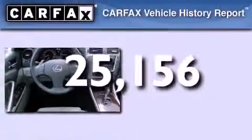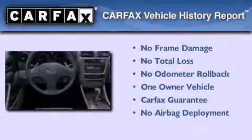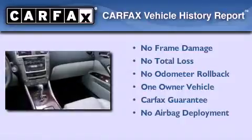This vehicle has fewer than 26,000 miles on the odometer. This Lexus has had only one owner, and it qualifies for the Carfax Buyback Guarantee.